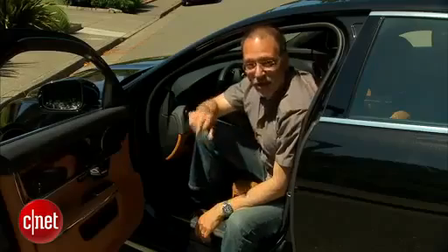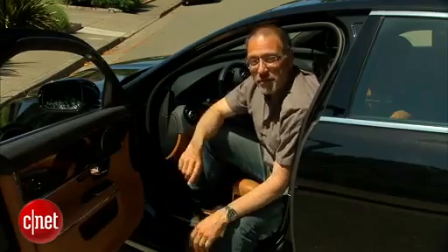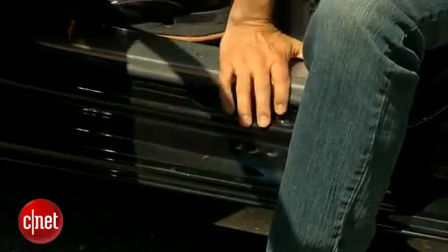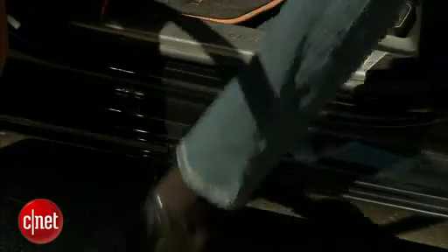Before we even get in this car, I want to know who's paying off Jaguar. Is it the chiropractor's union or the orthopedic surgeon's union? One of them's going to make a ton of money because of this big, wide sill. It sticks out so far that every time I get in or out of this car, I bang my Achilles tendon on it. Give me about 150 reps of that and I'm in the hospital getting it sewn up again.